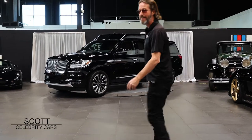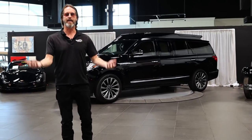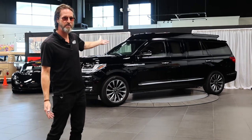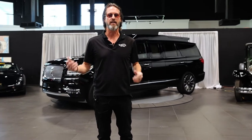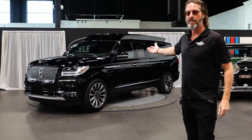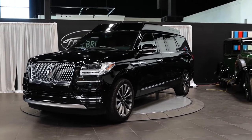Ladies and gentlemen, the 2018 Lincoln Navigator Limo. The best way I can put it: 2018, pretty much a brand new model, went to Asia, had all this custom work done to it to make it a limousine, and it came back. This doesn't even have 600 miles on it. Welcome to Las Vegas and Celebrity Cars.